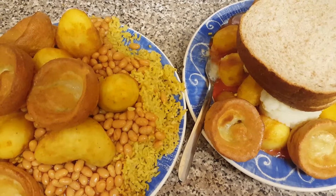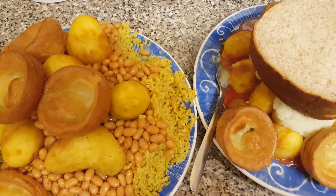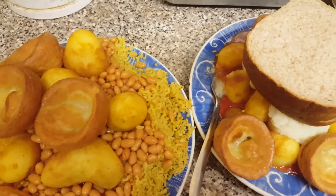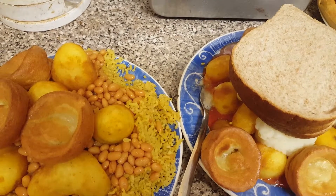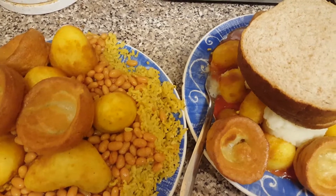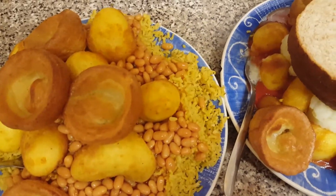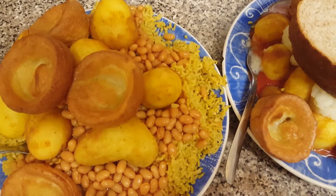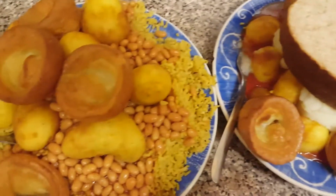Hi guys and girls, welcome back to another SlimFast video. With me today is 409 days into my SlimFast dieting plan. Today is the 16th of February, 18:52, and it's Thursday. This is my dinner video, video log 836.